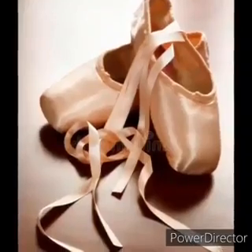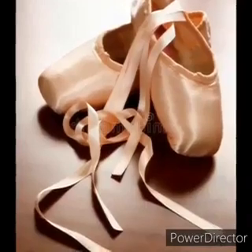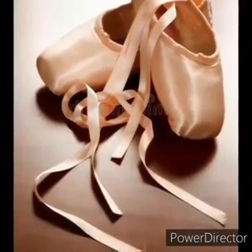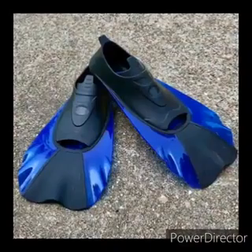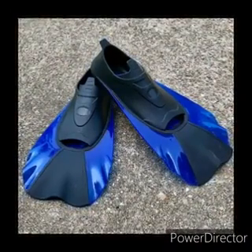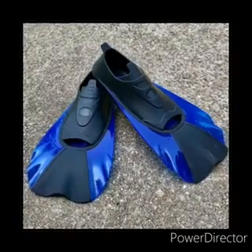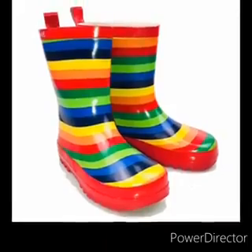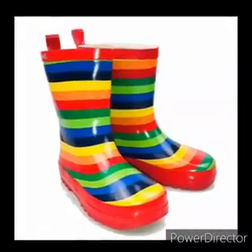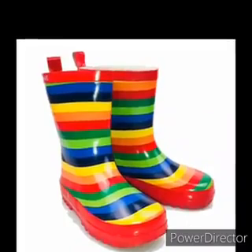Can you tell me when we use these shoes? You're right! We use this when we dance. These are dancing shoes or ballet shoes. And these are flippers. When do we use flippers? For swimming! And these are gumboots. When do we wear gumboots? When it's raining outside, then we can play in the puddles.